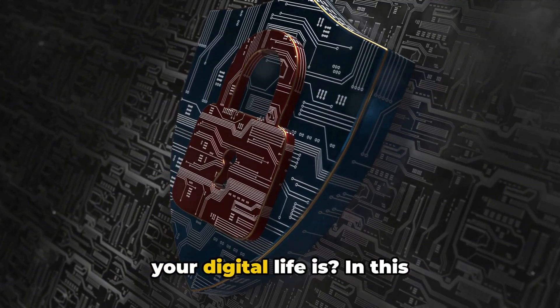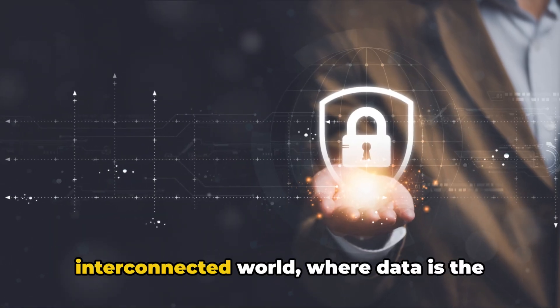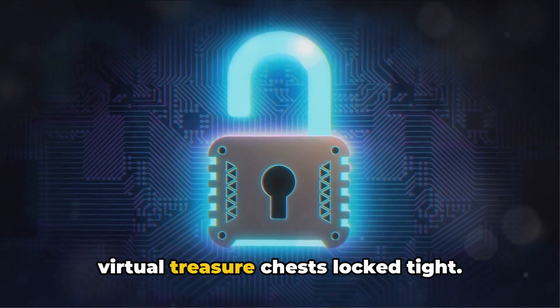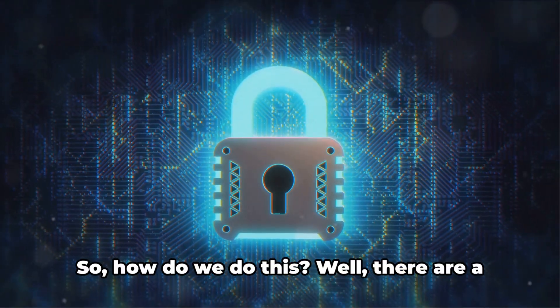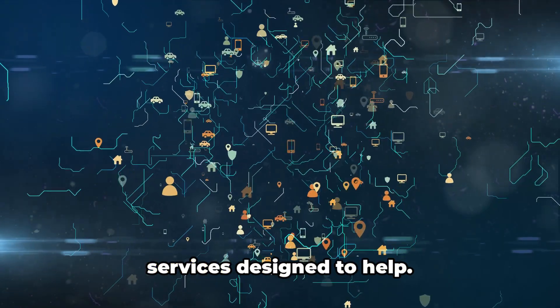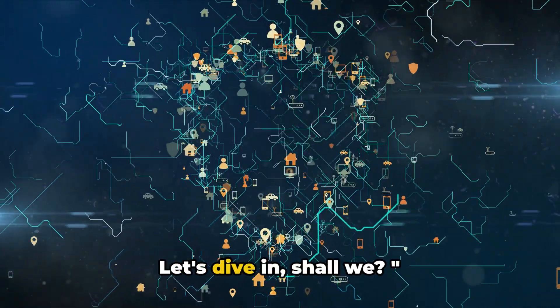Have you ever thought about how secure your digital life is? In this interconnected world where data is the new gold, it's important to keep our virtual treasure chests locked tight. So, how do we do this? Well, there are a plethora of cybersecurity products and services designed to help. Let's dive in, shall we?